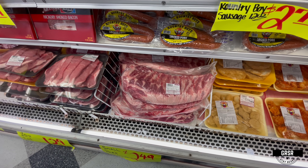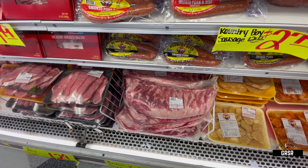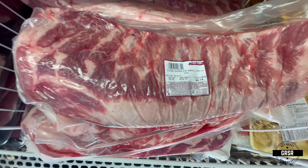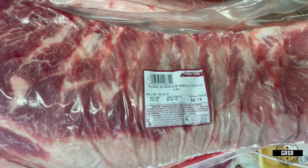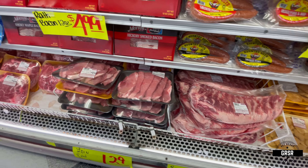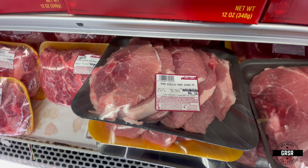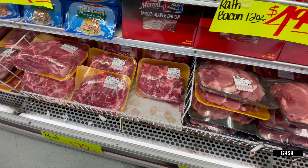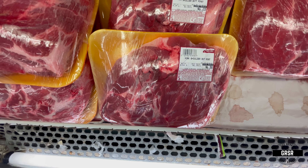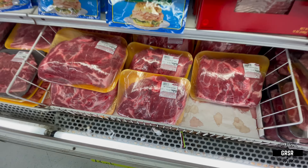Now we have a little meat section here — pork spare ribs, pork chops, sausage up there, bacon, pork chops, orange roughy chops, and your roast. Six thirty-eight — hey, that's not bad for the roast.